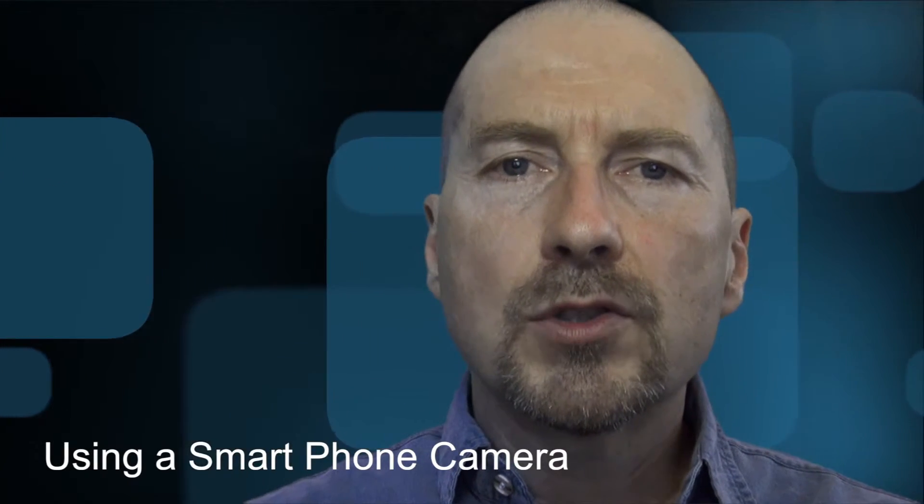Hi there, this is Bob Garlick, your YVR Photographer's Instructor. I just wanted to talk to you today about your smartphone and how important it is because you have it with you at all times.